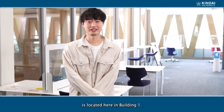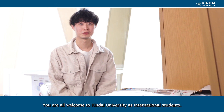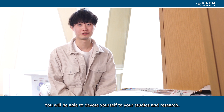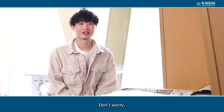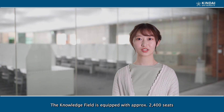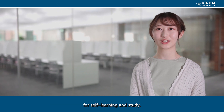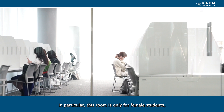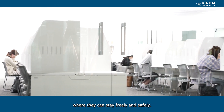The Kinder University Global Education Center is located here in Building One. You are welcome to Kinder University as international students. You can devote yourself to your studies and research. Don't be worried — these staff members are always willing to help you. The knowledge field is equipped with approximately 2,400 seats for self-learning and study. In particular, this room is only for female students where they can stay freely and safely.